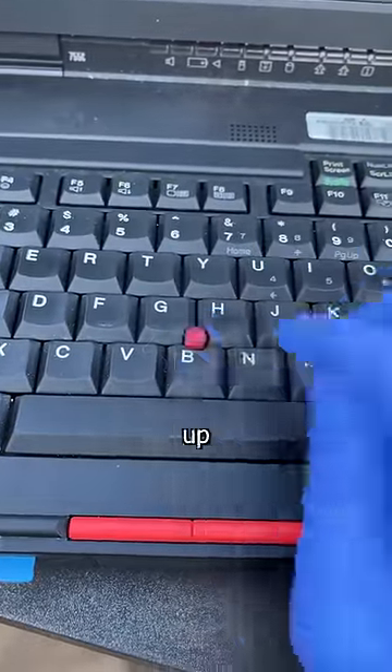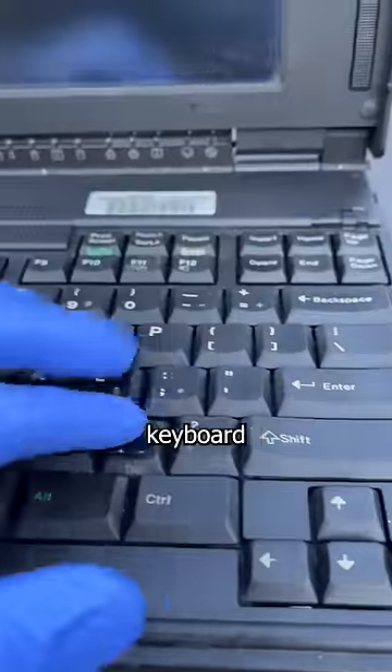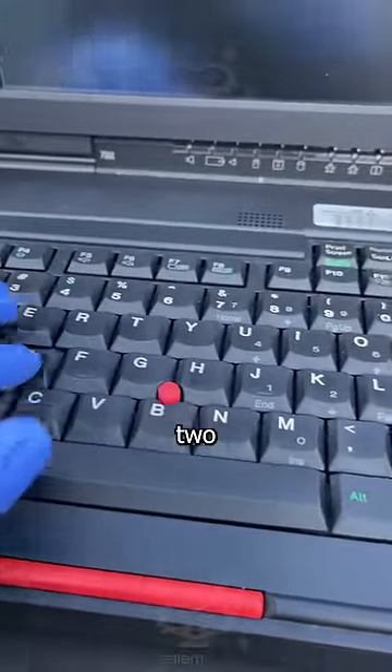But what really impressed me is how well it's held up over 30 years. Minus the literal bird shit on the lid, which, considering its age, is probably from a pterodactyl — the keyboard feels better than anything made in the past two decades.